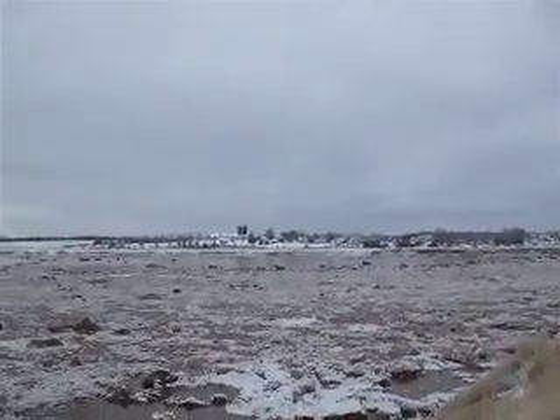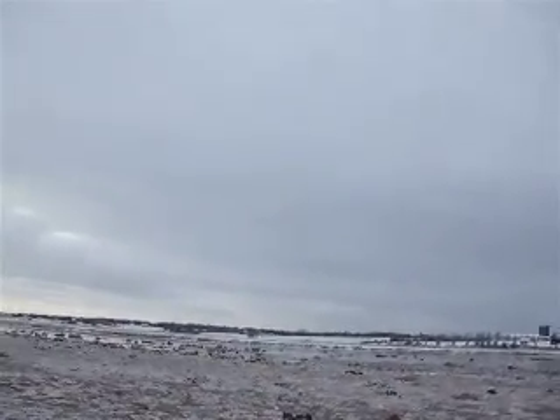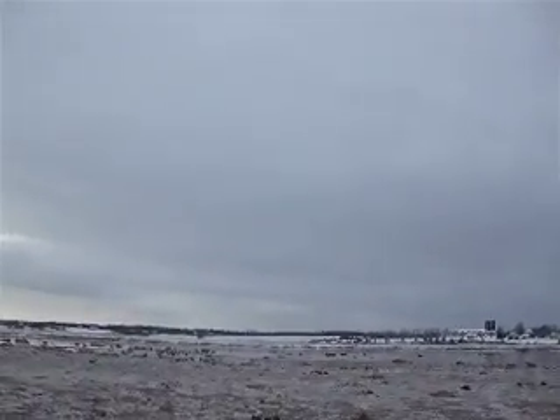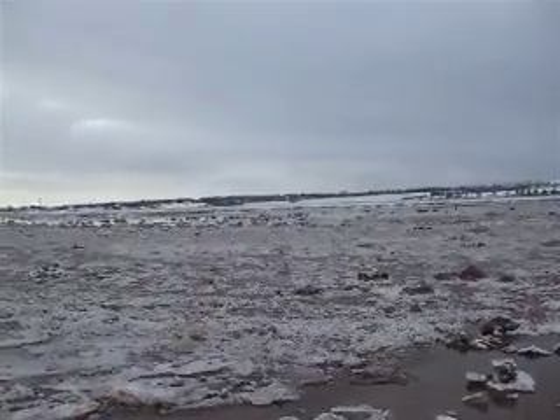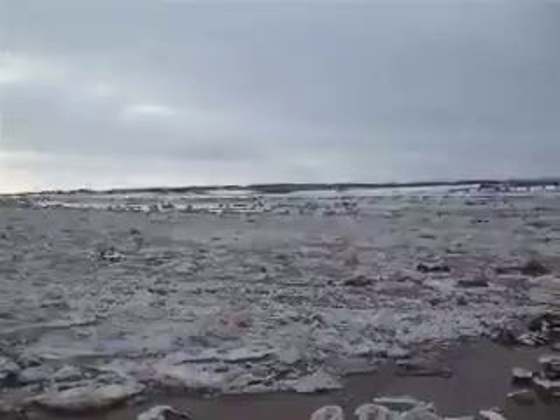I just missed the tidal bore by probably half an hour. I was up in the park doing my job - I had to go back and tag off an area so people wouldn't go in it because a power line had a tree falling over it.